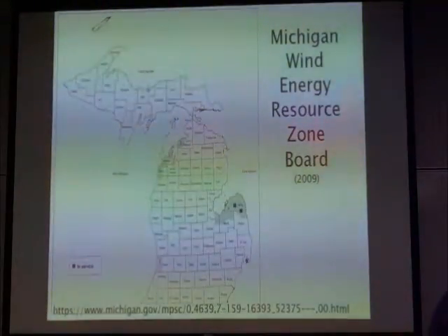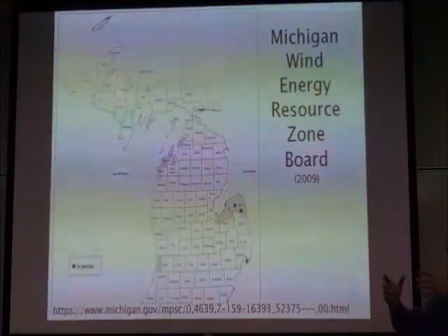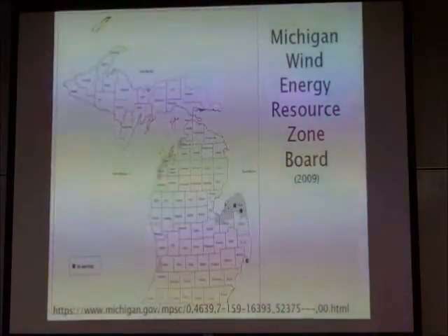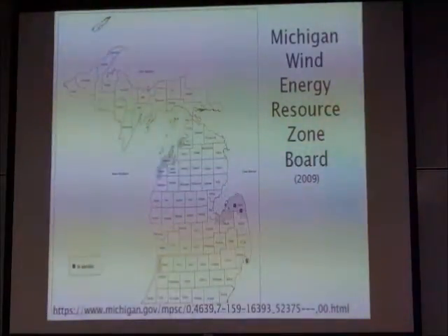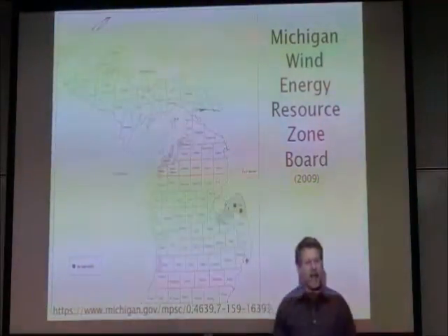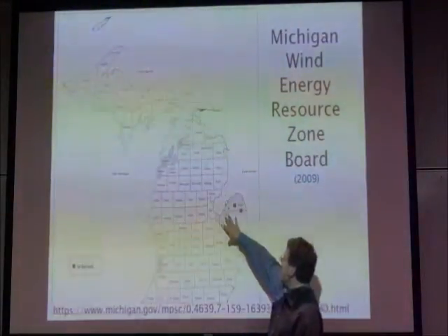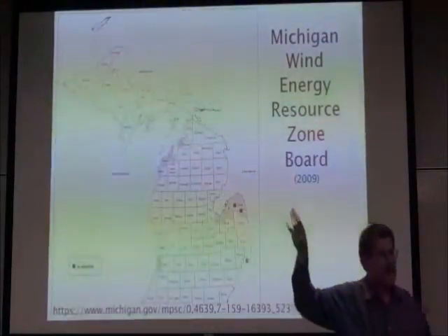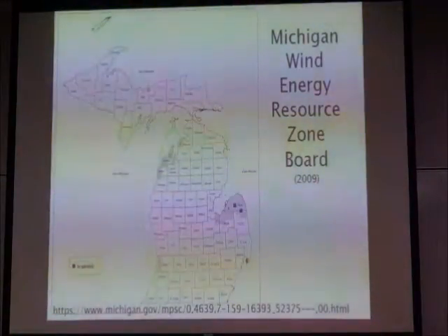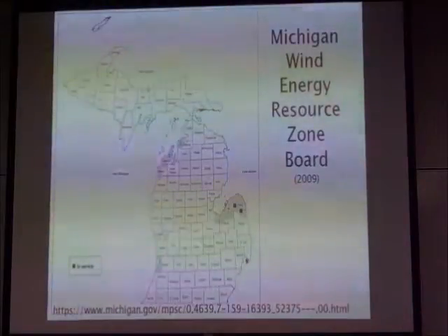What was not happening was a unified plan for building the transmission to get wind energy to load centers. The way the planning works is someone says, 'I'm going to put a wind plant here,' and then the utilities start planning how to get that energy to the load. Since wind plants are generally small and dispersed, that's not a very efficient way of doing it. When you know where peak wind is, why not just tell utilities to connect a large amount of wind generation at that point, as opposed to looking at one small plant, then five months later another small plant? That's just not efficient.